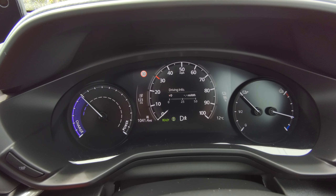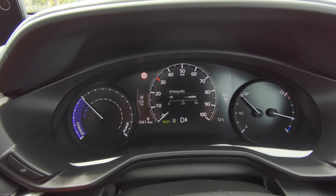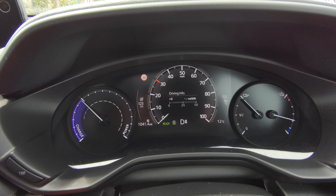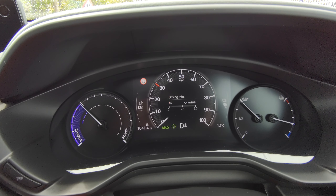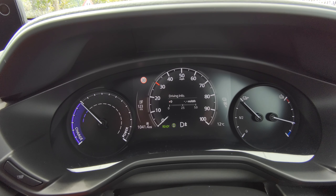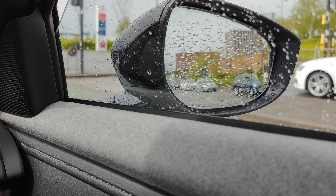I have a trip of about 17 miles today, so it'll be interesting to see how many miles per kilowatt-hour I get when I'm back. So far I'm so impressed with it.